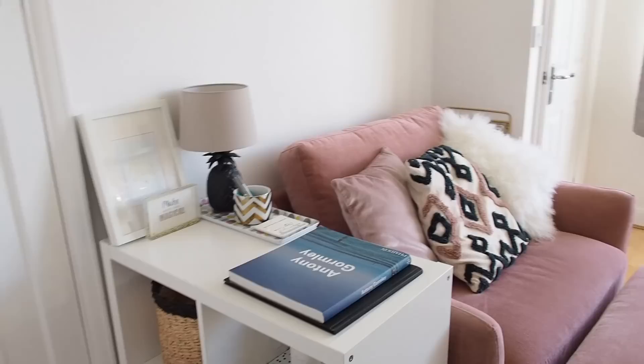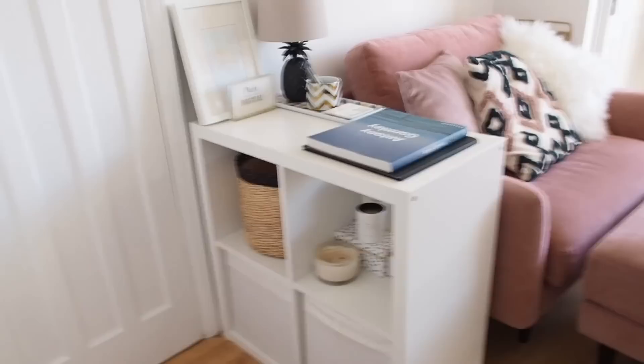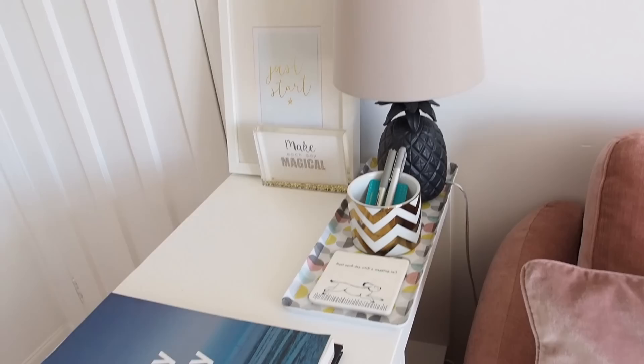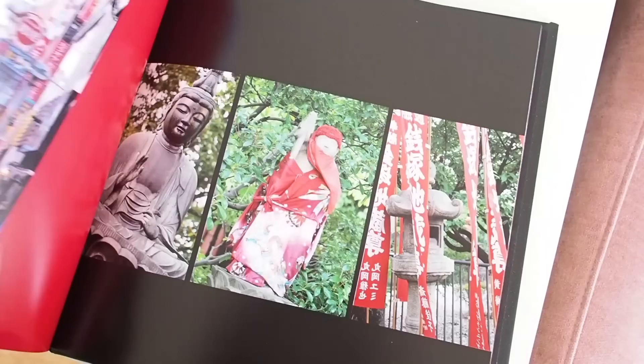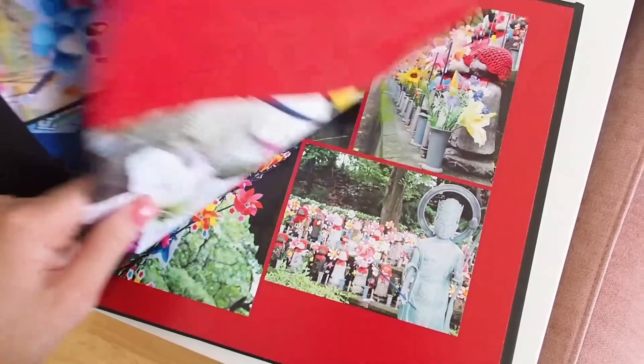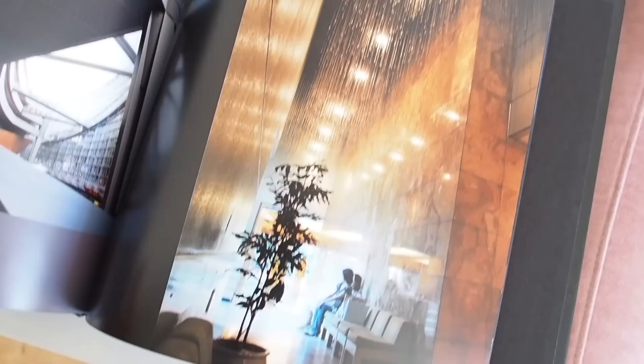As a side table I have a little Ikea unit with storage boxes at the bottom. On top is a lamp I painted black to fit in with the decor, some of my favourite books including one on my favourite artist Anthony Gormley, and a photo book I made from all my pictures when I went to Tokyo — that's when I first got into photography. I just took pictures of everything in Tokyo; it's an amazing place I'd love to go back to. I keep the book out so I can look through it every so often.